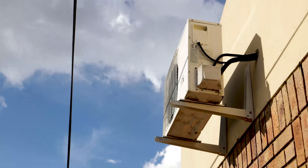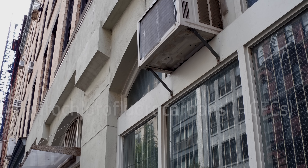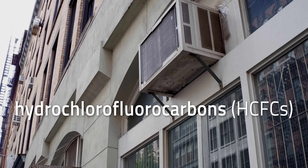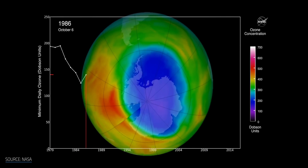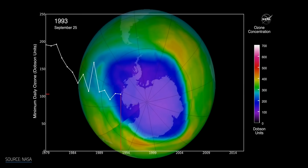Most heat pumps and similar devices like air conditioners used to use chlorofluorocarbons or CFCs, or hydrochlorofluorocarbons or HCFCs, as the refrigerant, because these chemicals are really well suited to absorbing and dumping heat on demand. However, we later learned that they were also super well suited to destroying the ozone layer, so they've been slowly phased out and banned since the 1990s.